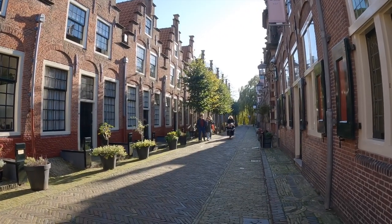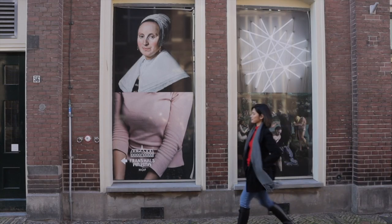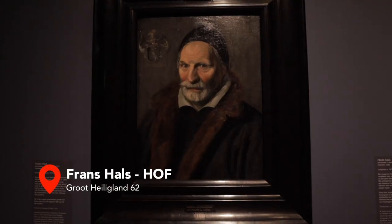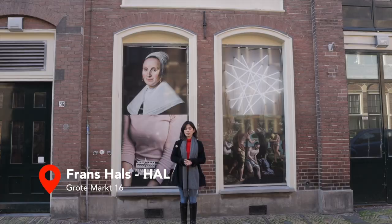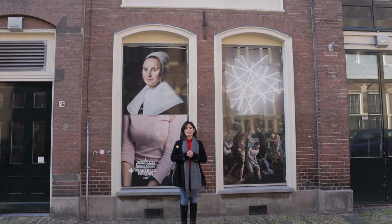Another museum to check out in Haarlem is Frans Hals Museum, named after Frans Hals himself, a famous portrait painter during the Dutch Golden Age. These museums are included in the Amsterdam City Card, so I have free access and all I need to do is book a time slot in advance. Frans Hals Museum actually has two locations: the Hof location, with classical 16th and 17th century art paintings, and the Hal, close to the Grote Kerk, with more modern and contemporary art.